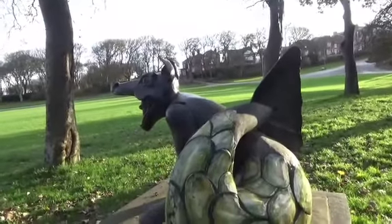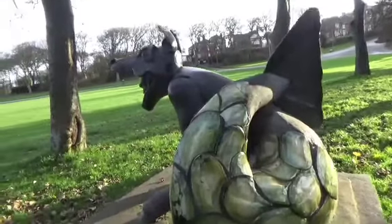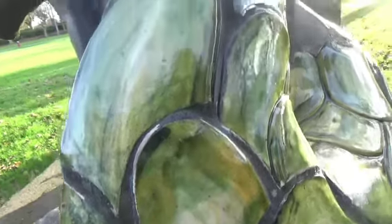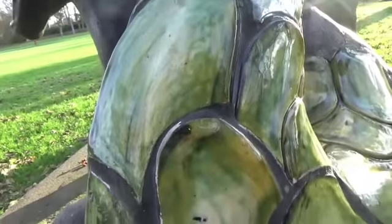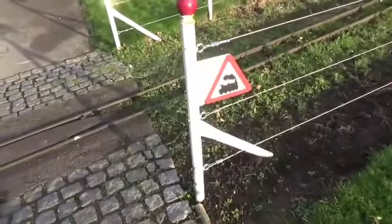Do you remember me showing you this before? I'd say quite a while ago. But on closer inspection, these are actual tiles — very glossy for the scales on this, quite a strange creature. And up to the good old fashioned railway thing.